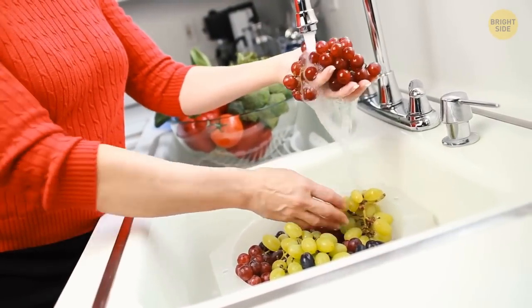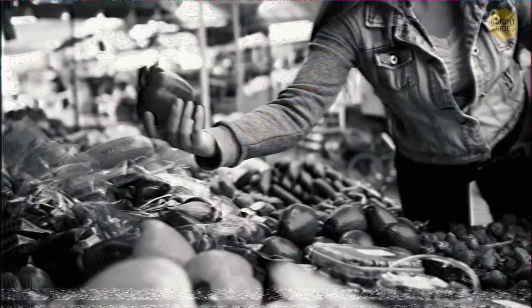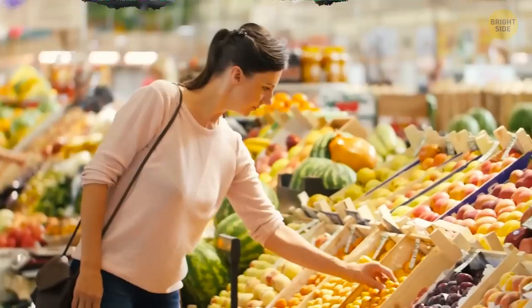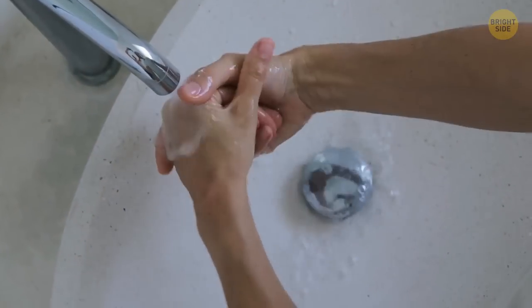You know how you sometimes like to pick up a pear or a peach to see if they're ripe enough and put them back down if not? Well, you're not the only one who thought of that, so stick to washing your hands every single time you come back from the store.